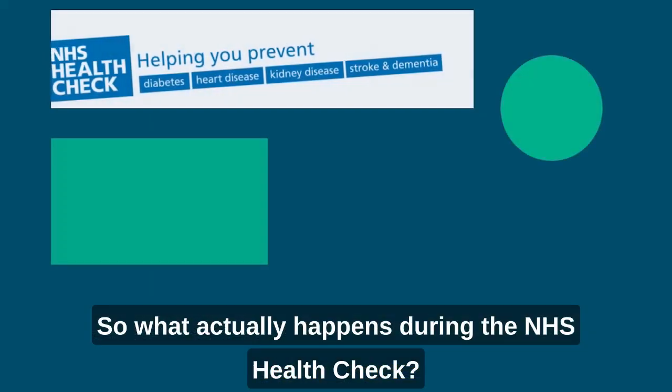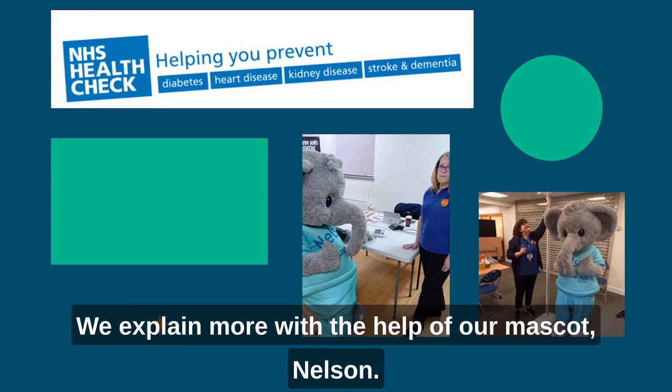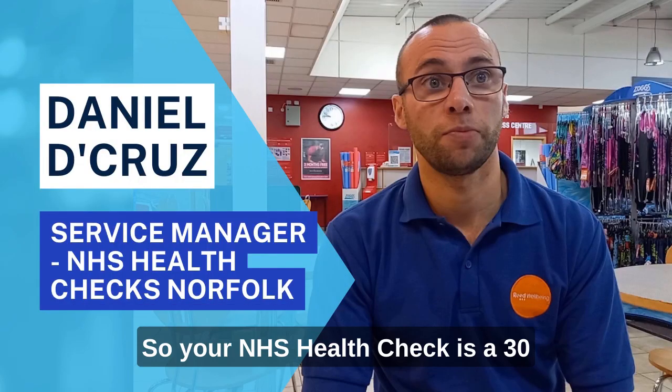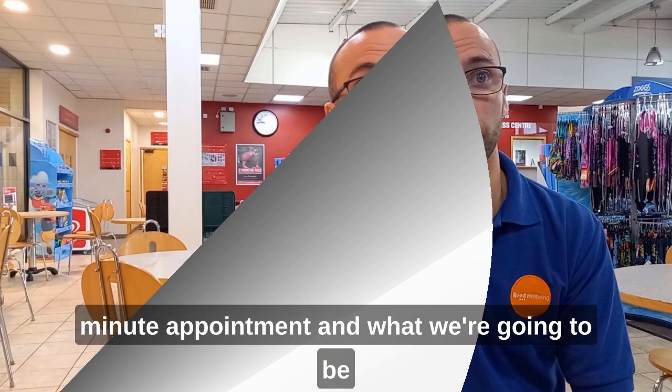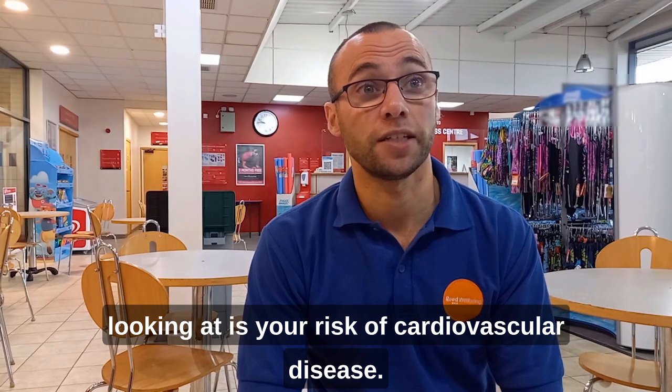So what actually happens during the NHS health check? We explain more with the help of our mascot, Nelson. Your NHS health check is a 30-minute appointment, and what we're going to be looking at is your risk of cardiovascular disease.